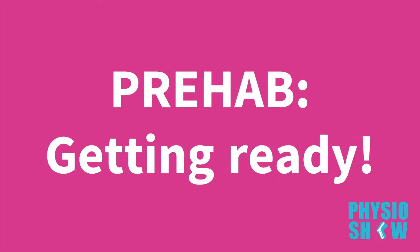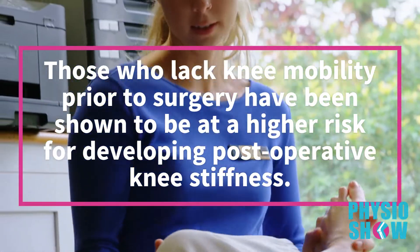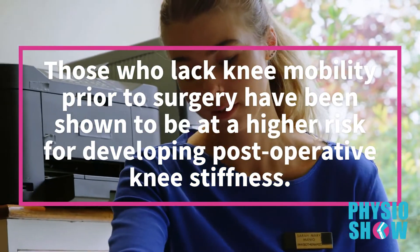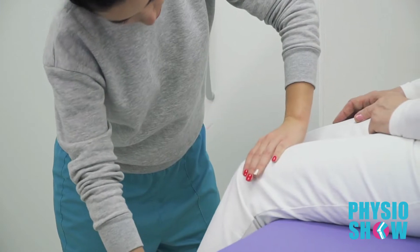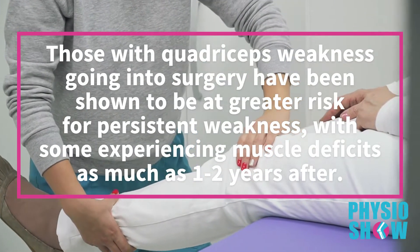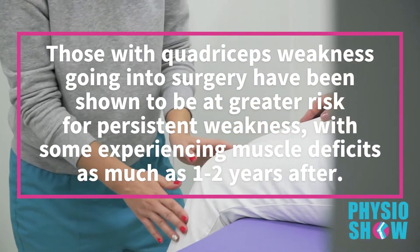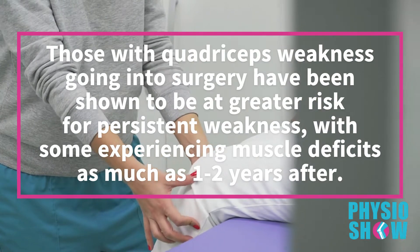Regaining strength and knee range of motion prior to surgery is very important. You want to avoid going to surgery tight and weak. Those who lack knee mobility prior to surgery have been shown to be at higher risk for developing post-operative knee stiffness. Additionally, those with quadriceps weakness going into surgery have been shown to be at greater risk for persistent weakness, with some experiencing muscle deficits as much as one to two years after. Nothing a few weeks of pre-surgical rehab can't fix.